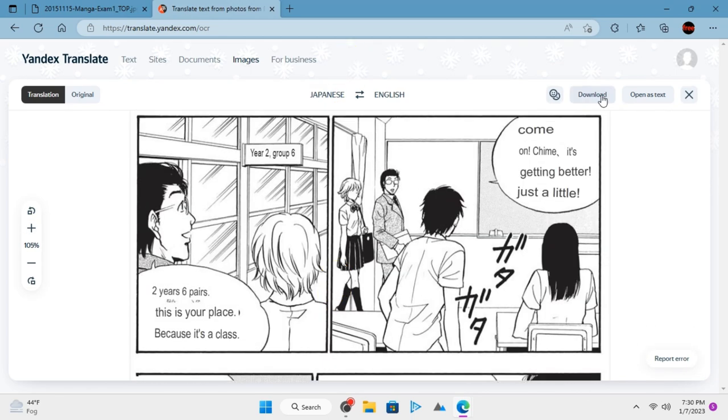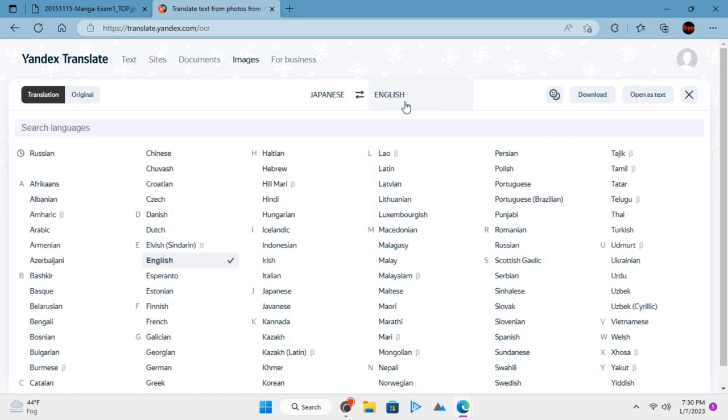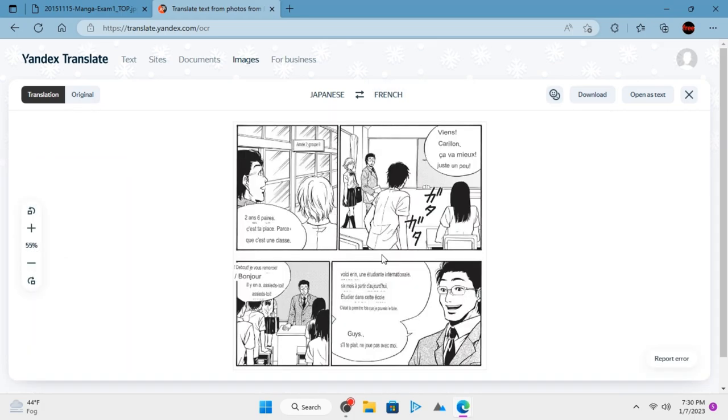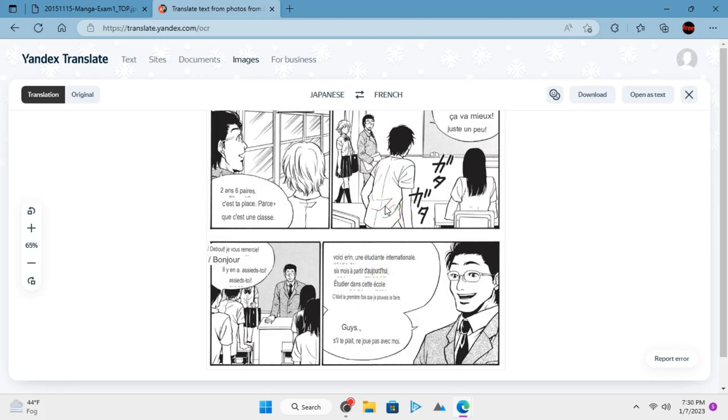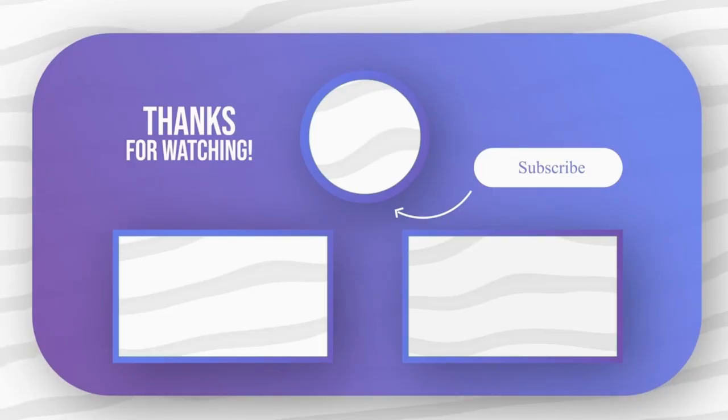Not only English, but you can choose some other language from the drop-down too. That's it! This is how you can translate Japanese manga to English or any other language. Feel free to explore other amazing tech videos on our channel.